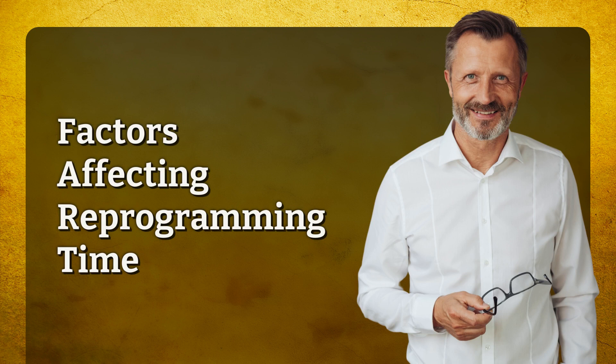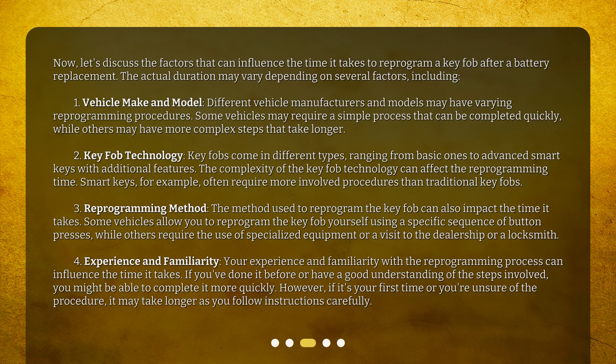Let's discuss the factors that can influence the time it takes to reprogram a key fob after a battery replacement. The actual duration may vary depending on several factors, including: 1. Vehicle Make and Model — different vehicle manufacturers and models may have varying reprogramming procedures. Some vehicles may require a simple process that can be completed quickly, while others may have more complex steps that take longer.